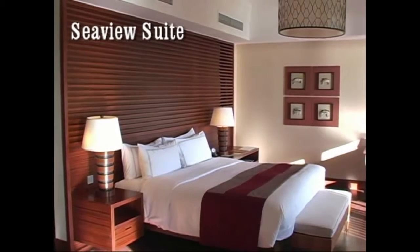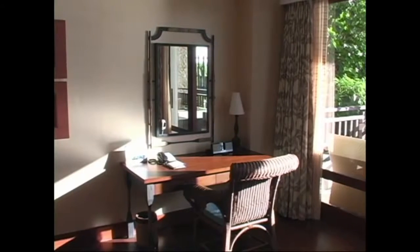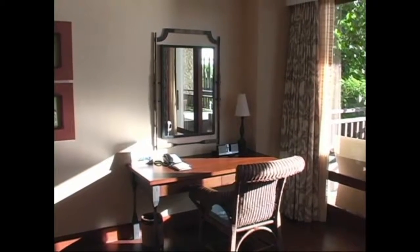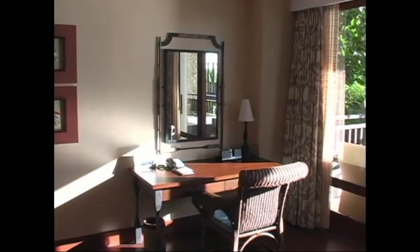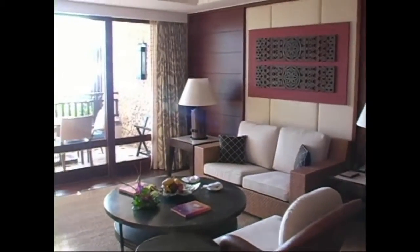Here we're looking at the sea view suite. We have the writing desk set close to the window that looks out onto the balcony and to the ocean, so it's got an absolutely fantastic view. Here you can see how spacious the living area is, with a large terrace and the ocean there beyond the trees — it's really, really nice, just a super hotel.